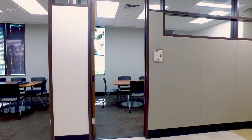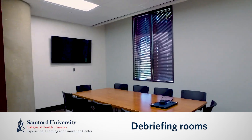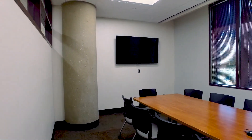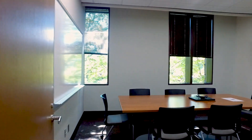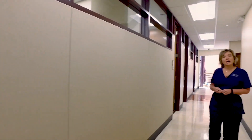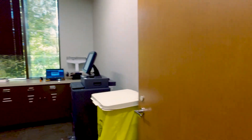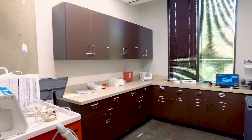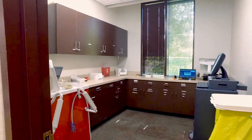Next, we'll move to our debriefing rooms. Each of our simulation rooms has its own private debriefing room with a screen for playback on our recording system. This is where students and faculty can work together to make sure they achieve the outcomes of the simulation. We also have a medication room and medication dispensing room, where our students come and receive their medications and work in our electronic health charting record.